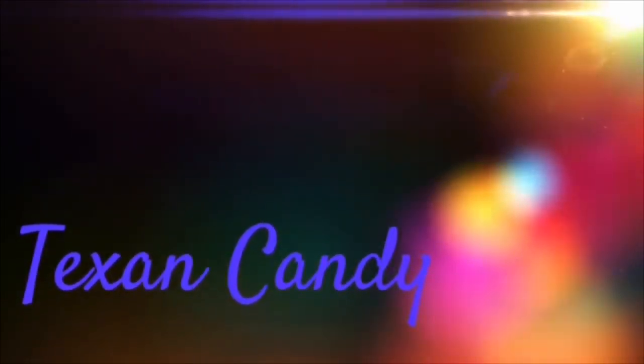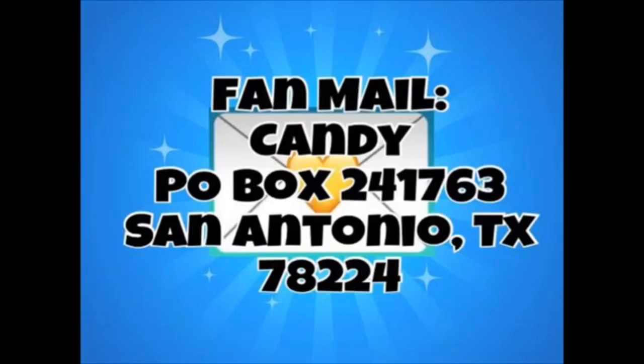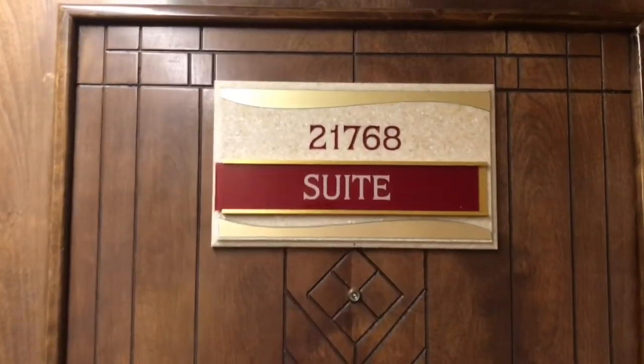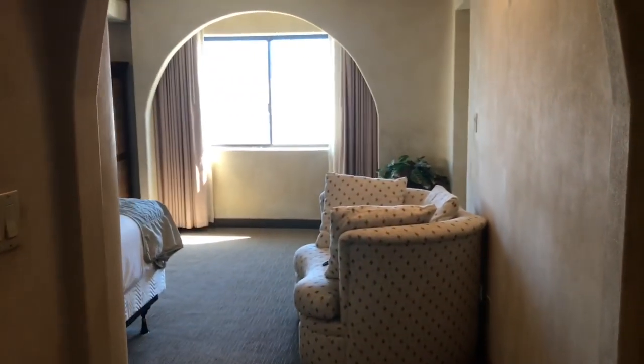Our room number is 21768, which means we're in the second tower on the 17th floor, room number 68. Let me show you what you can expect. As we walk in, there's a little bit of an entryway with a sofa and a window at the end. To the left here we have a hot tub.